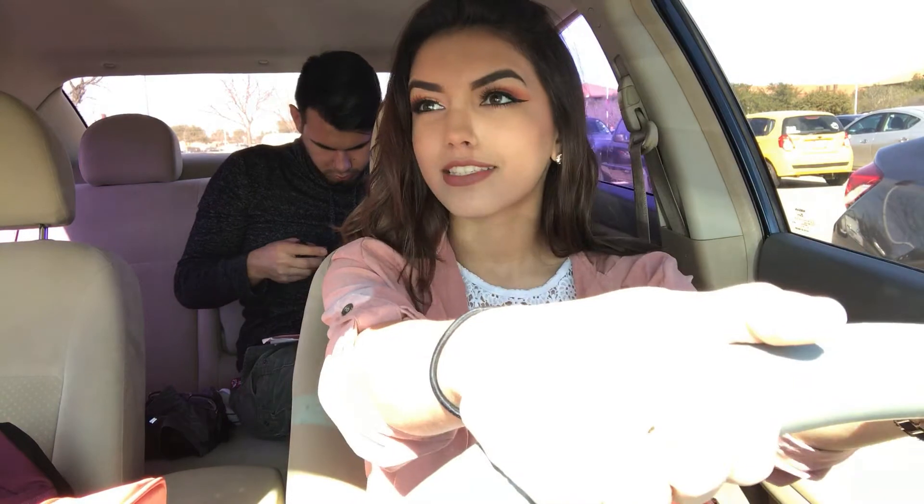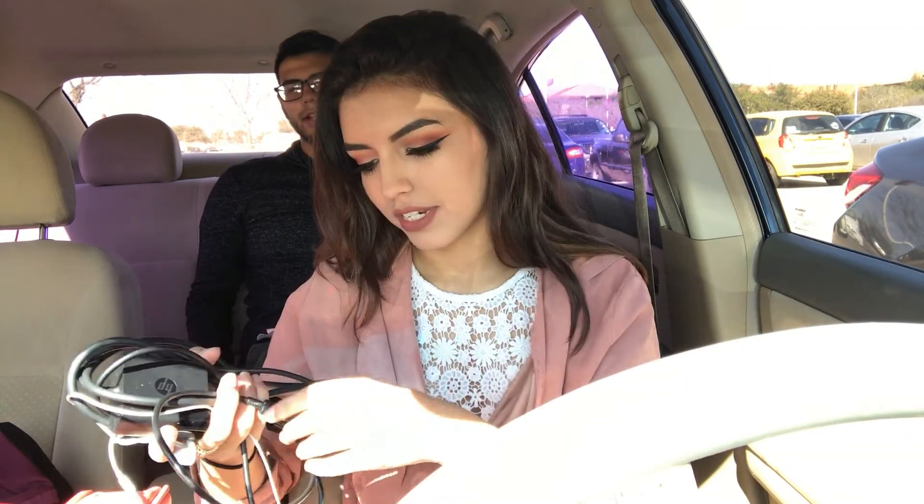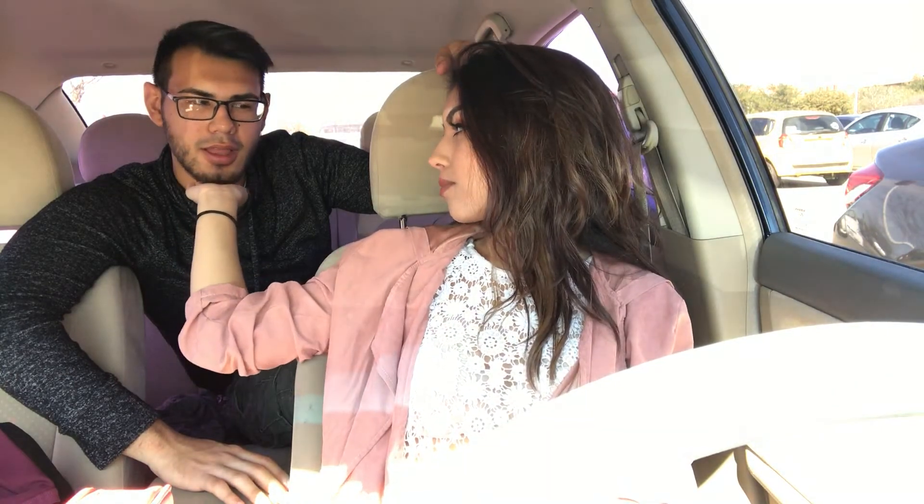Sorry this video was kind of rushed — Danny really wants to go eat. If you want me to do another video that's less rushed, comment down below. Bye guys! Thanks so much for watching.